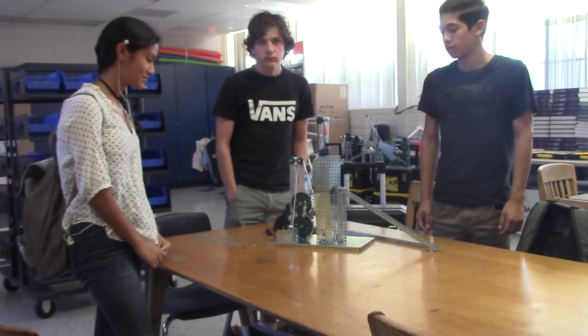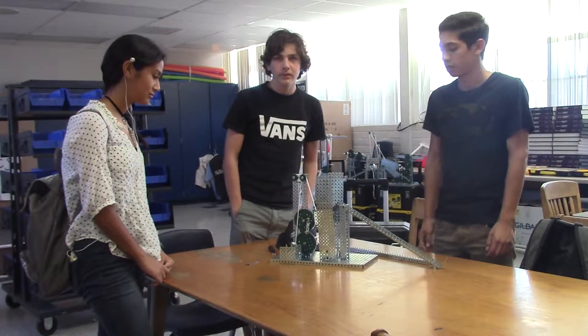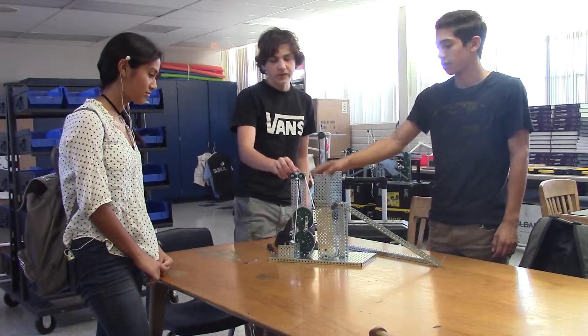So do you guys want to talk about the mechanical advantage of your system and where you might gain mechanical advantage? On the inclined plane. Is there any other place where you guys might gain mechanical advantage? The pulley system.